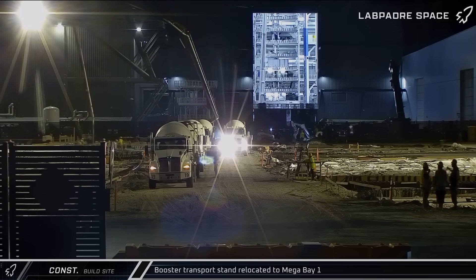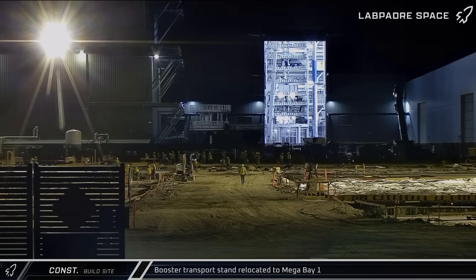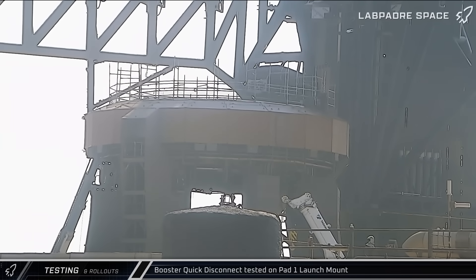Moving on to the week's testing activities, early Friday morning, a booster transport stand was brought from the Sanchez site to the ringyard. A few hours later, the stand was moved into Megabay 1. That afternoon at the pad, the booster quick disconnect was tested on Mount 1 as SpaceX worked to prepare for the upcoming static fire.